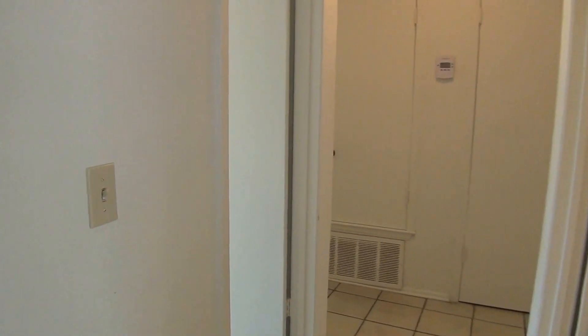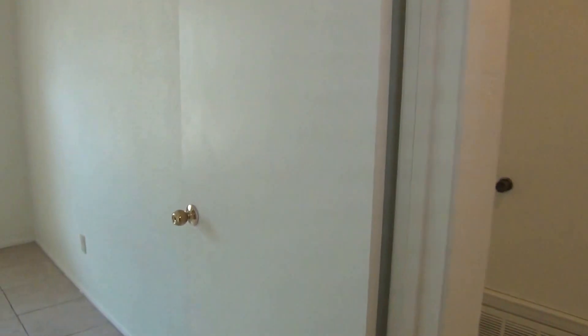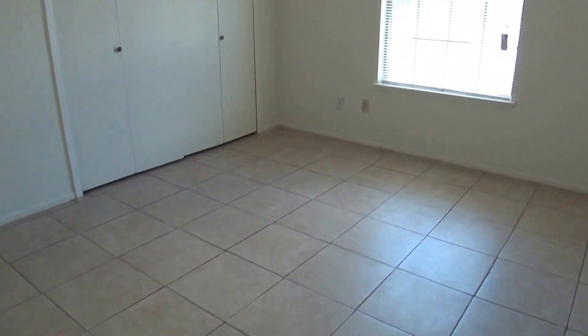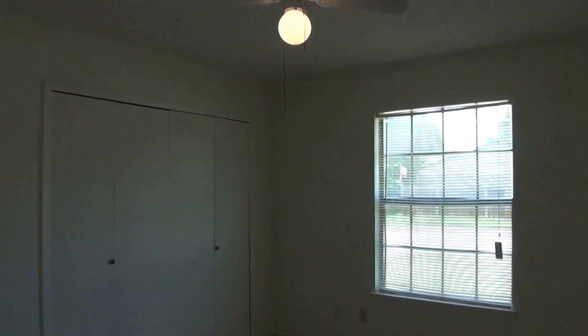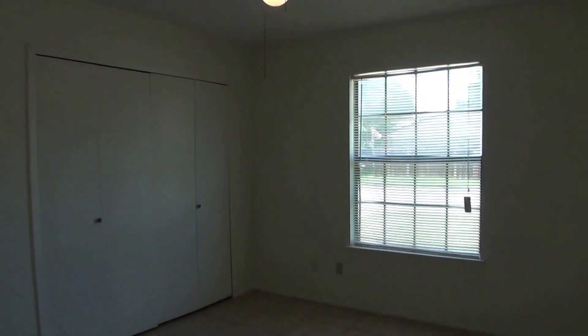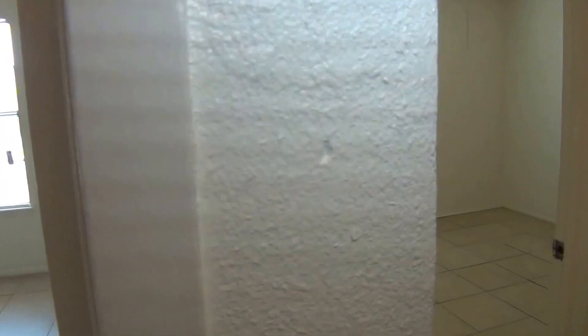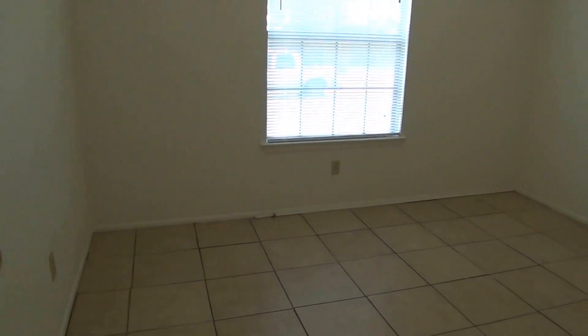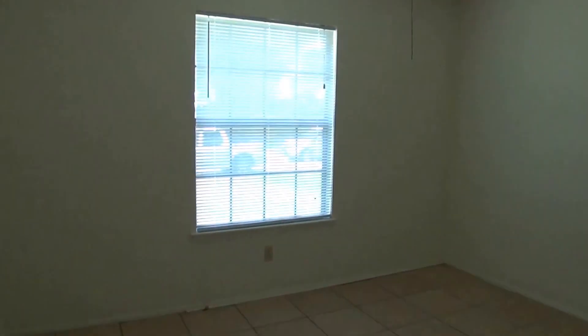We've got good-sized bedrooms and ceiling fans in all the rooms. Neutral paint throughout the house. I call that bedroom number two because I always call the master bedroom number one. This will be bedroom number three, and this one has a good-sized walk-in closet.